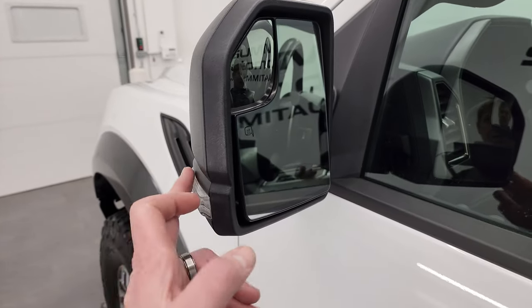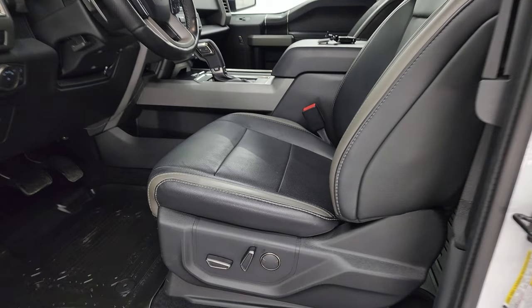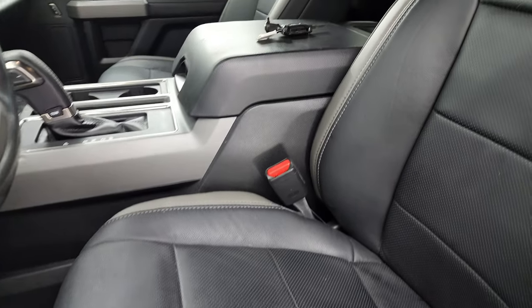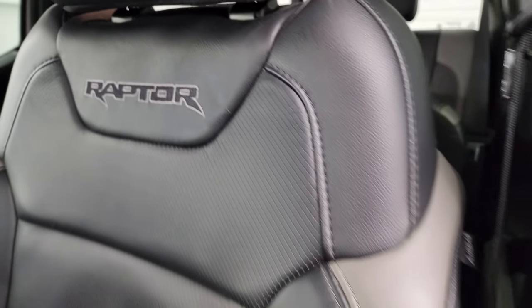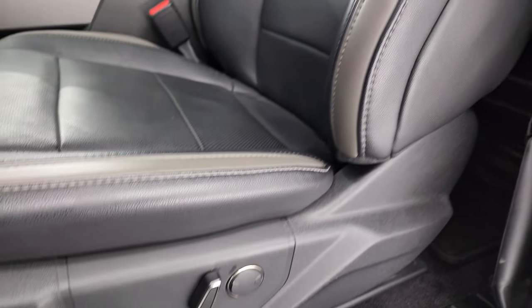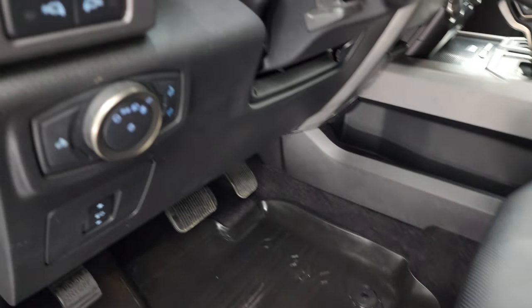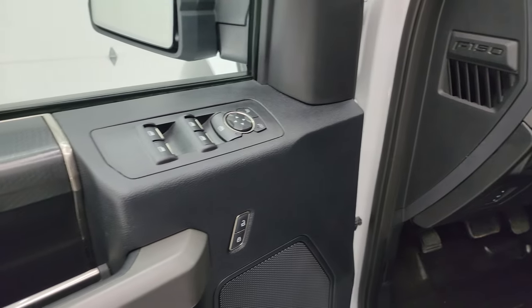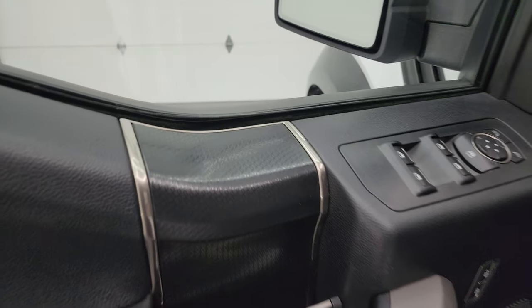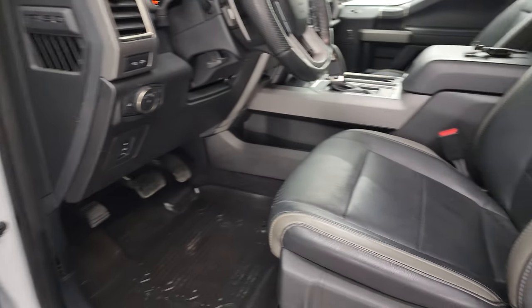Inside, the Raptor package gives you the black and grey leather interior. You get the Raptor stitched into the backrest. Very nice condition on these seats. Power driver seat, factory all-weather floor mats, power pedals, auto headlamps, and tilt telescopic steering wheel. Power windows, locks and mirrors. And you get that kind of honeycomb-ish trim on the door.